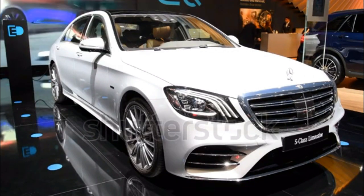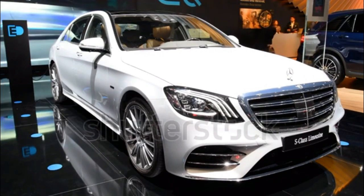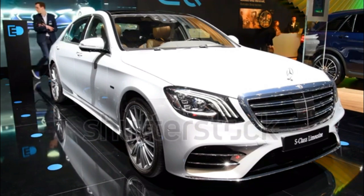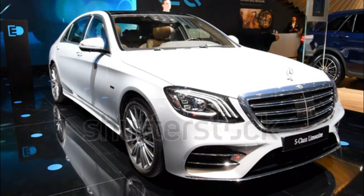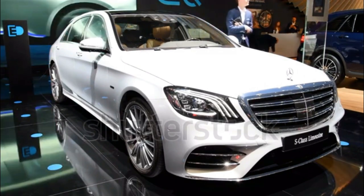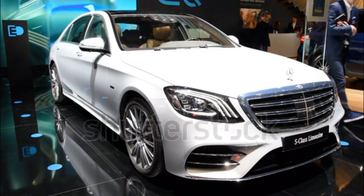Mercedes-Benz S-Class Expert Review. Mercedes-Benz made a few changes to the S-Class lineup that include a new emerald green metallic paint, a 9-speed automatic transmission in the S550 models, and Magic Sky Control.